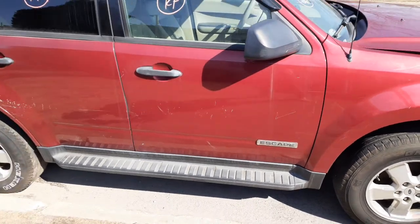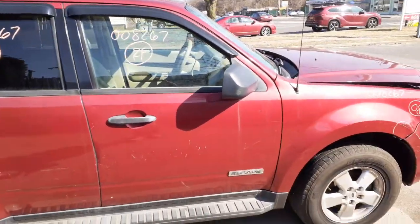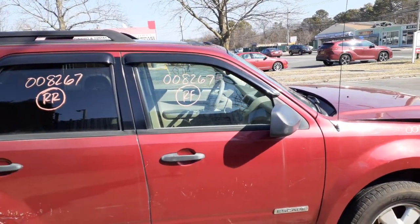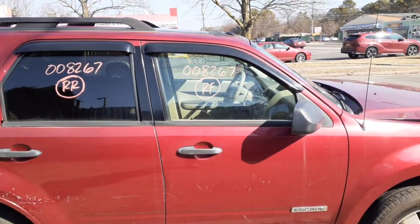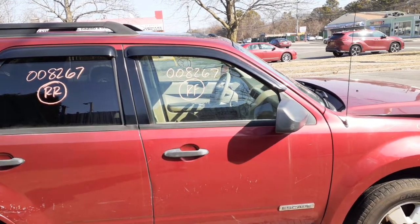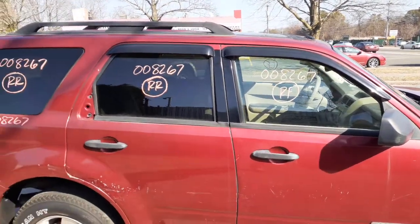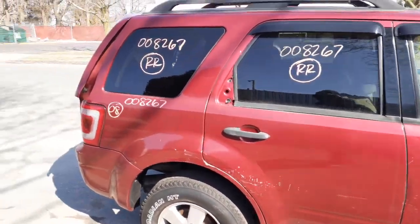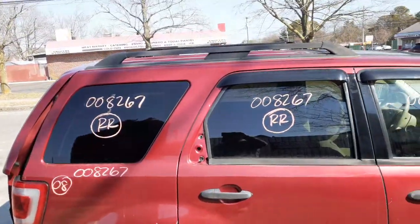Doors are no good. You do have power window regulators in both doors on the right side — right front and right rear. You have a right side power mirror, black textured, power, non-heated. Right front door glass is in good shape, though it's got some scratches. The right rear has privacy tint, and you've got a privacy tint quarter glass.